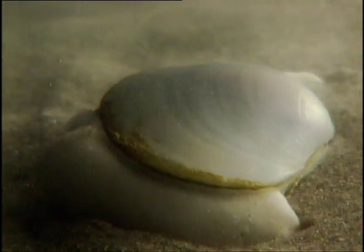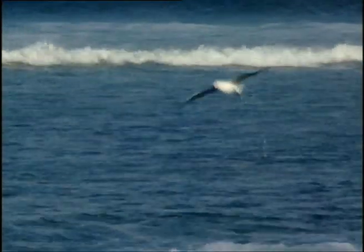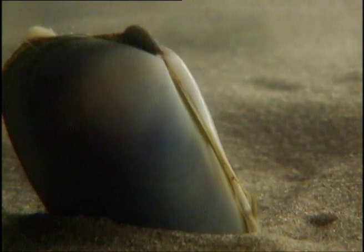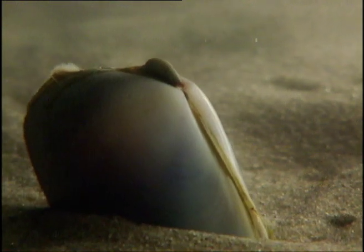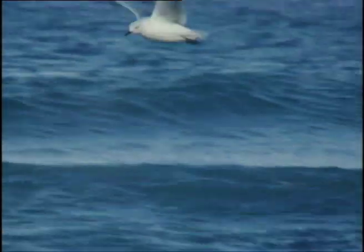This sand mussel could be seconds away. And using the muscle it's named after, it digs to safety. Once fully covered and safe, the sand mussel pokes out two siphons — one to inhale and the other to exhale.